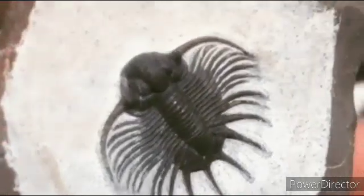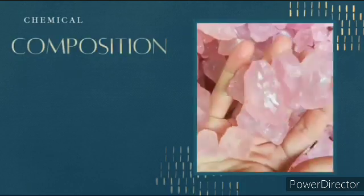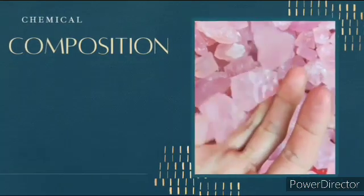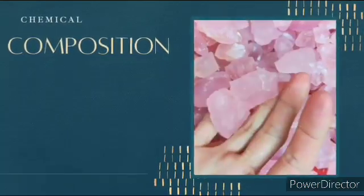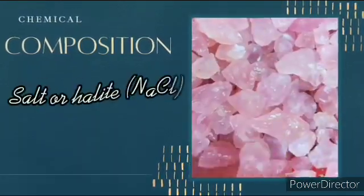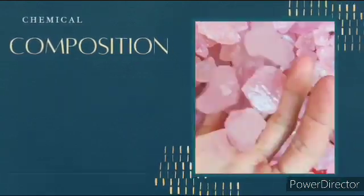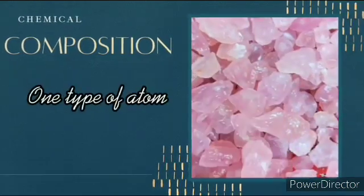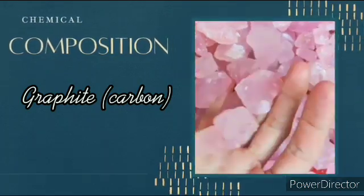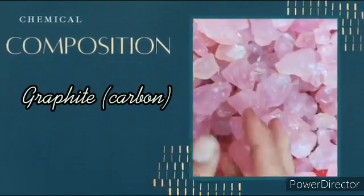Chemical composition: most minerals exist as chemical compounds composed of two or more elements. The chemical formula of salt, or halite, is NaCl. A few minerals consist of only one type of atom, such as graphite, which is a form of carbon. Therefore, the chemical formula for graphite is written simply as C.